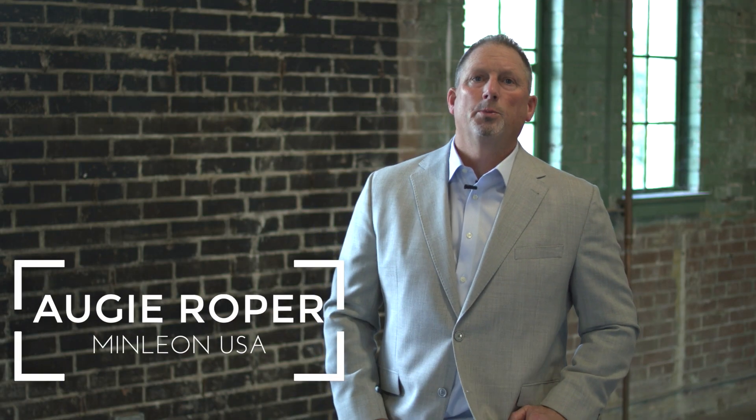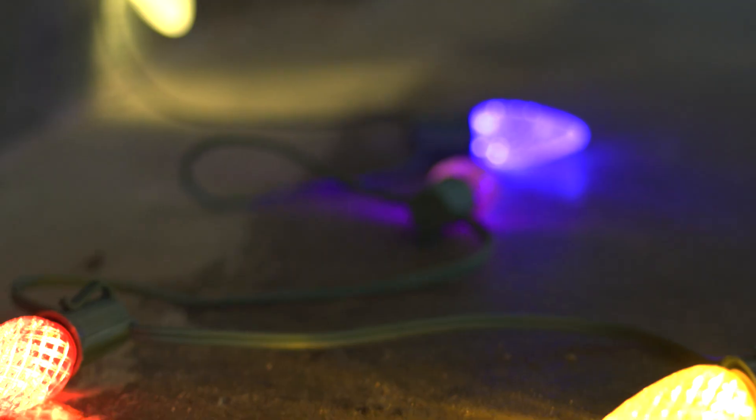Hello from Minleon USA. We hope all is well and everyone is safe during these times. Minleon has been serving the US during the Christmas season for the past 15 years, offering our Christmas customers the best two C9 bulbs in the market.